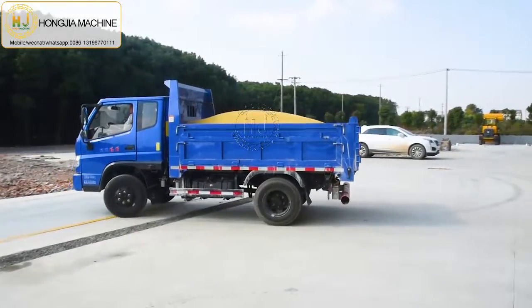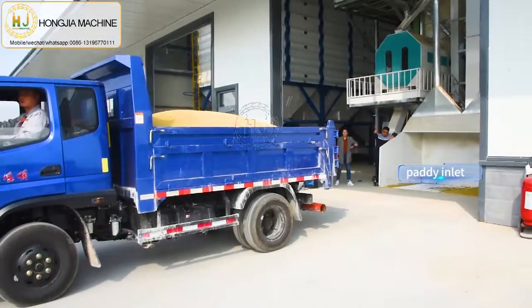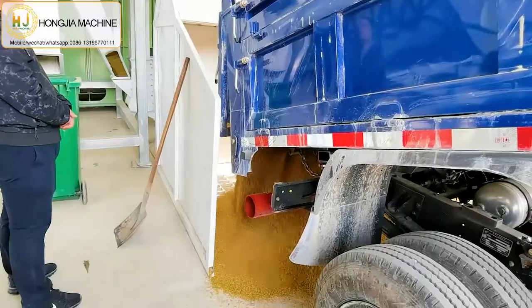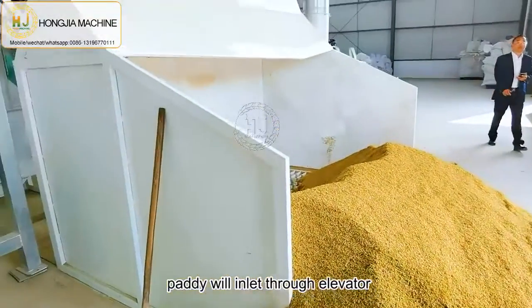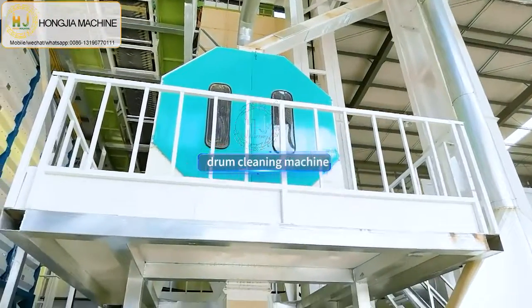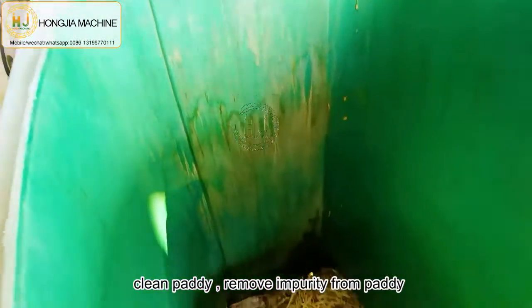The paddy will directly go to the inlet, through here, go to the elevator, and then go to the drum cleaner machine. This can clean the paddy and remove impurity from the paddy.